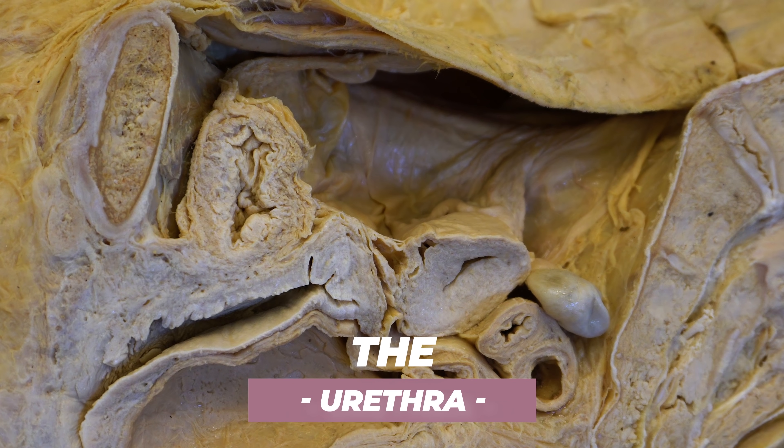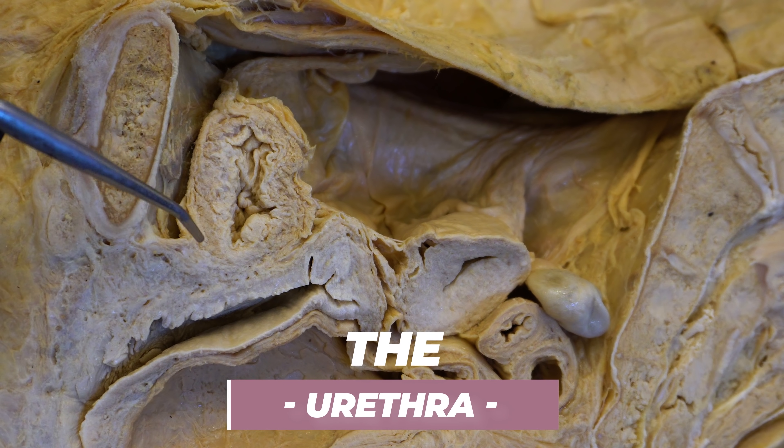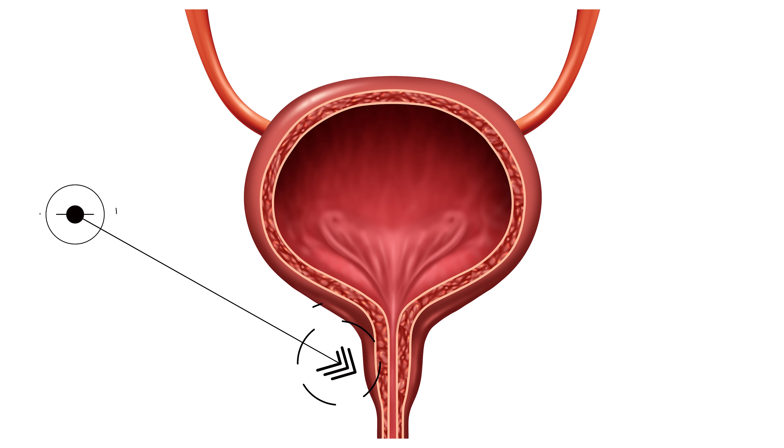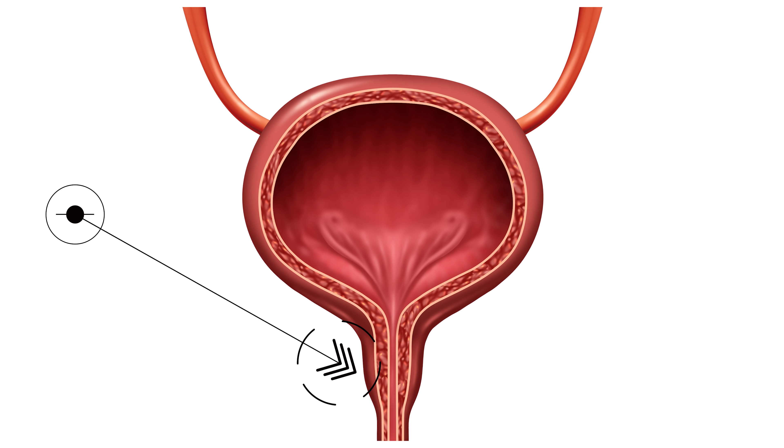The bladder will then have another extension coming off of it called the urethra. We can't see that in this cross section here, but you can picture this short muscular tube coming off of the bladder. How short it is depends on whether you're male or female — females are going to have a shorter urethra than a male — but this simply evacuates or empties the bladder, taking that urine and letting it leave the body.